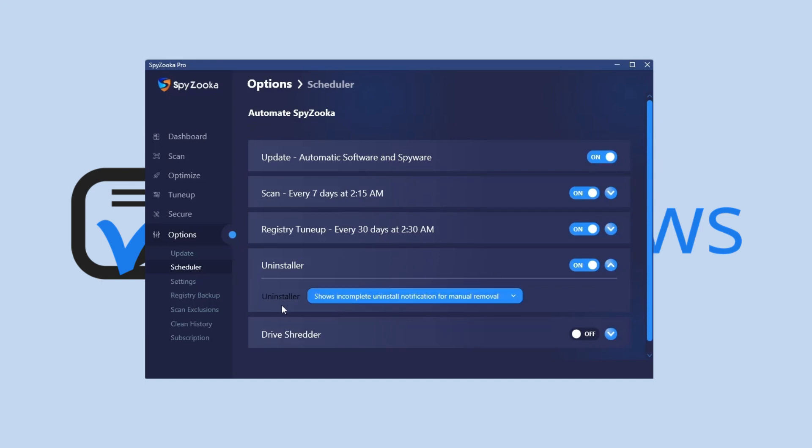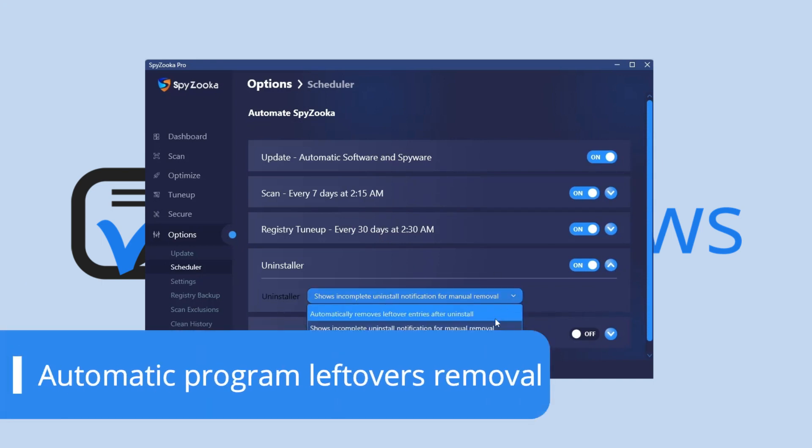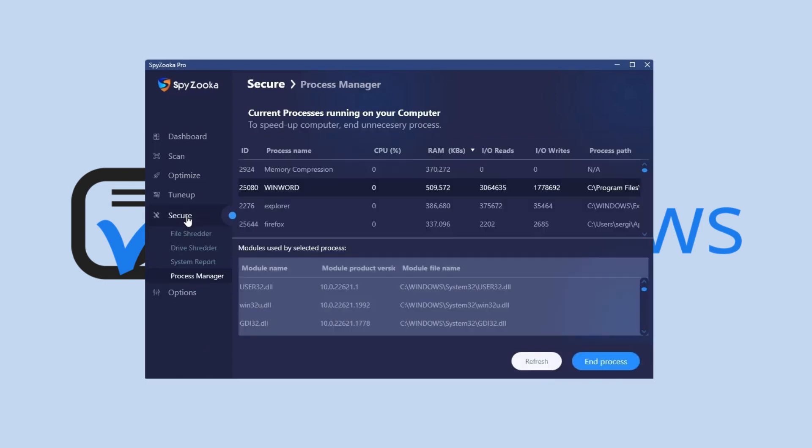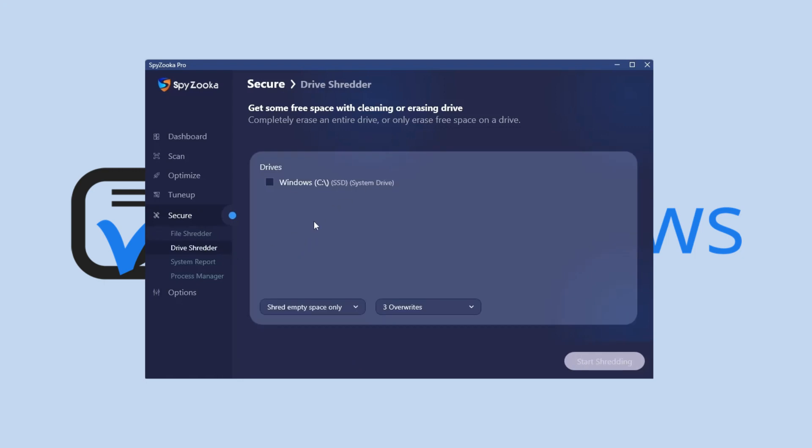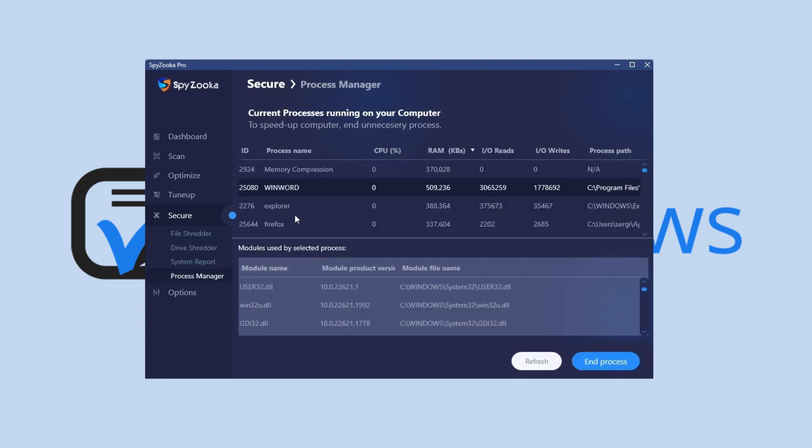Better yet, the Pro version of the software deletes these files automatically. Users who want to delete data permanently can take advantage of Spyzooka's built-in file shredder. It offers the option to do 3, 7, or 35 overwrites to ensure the data is completely unrecoverable. Moreover, Spyzooka offers an alternative way to access the Windows Task Manager with its built-in process manager, which allows you to end processes and access their advanced details without leaving the platform.